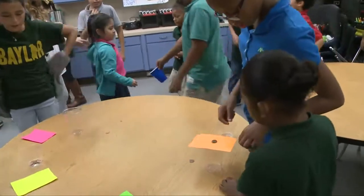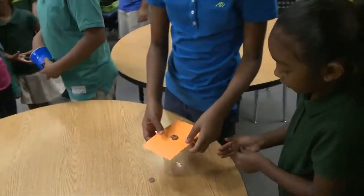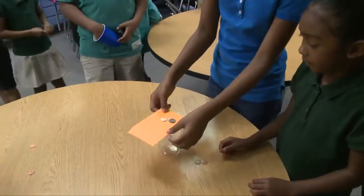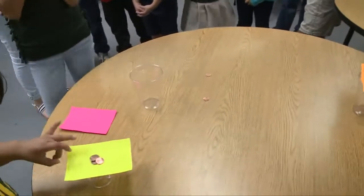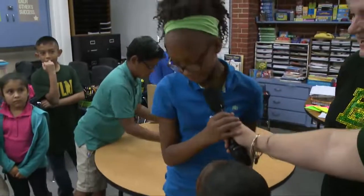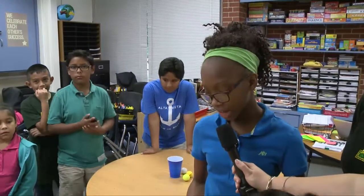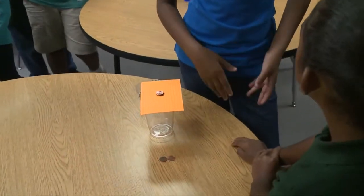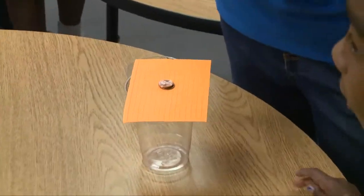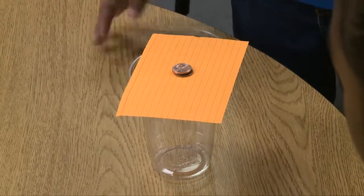Let's go take a look at some of those great projects. Over here we have an experiment where we're flipping pennies. Christian, can you tell us more about your experiment? If the penny has gravity, it will go inside the cup. If it doesn't have gravity, it will go out. If gravity is the thing that keeps us on the ground — if we didn't have gravity, we would be all the way up in the sky. That's a great explanation. Can you show us how it works?